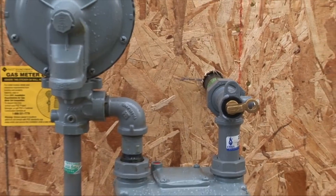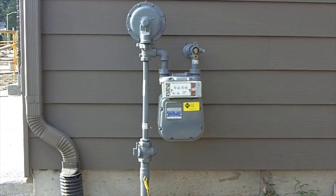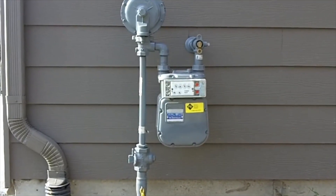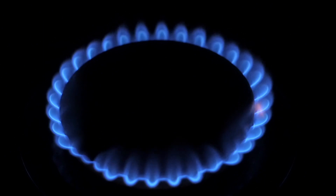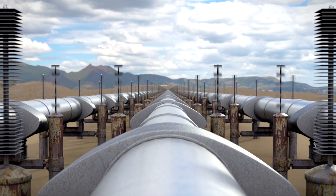Your gas usage is measured in almost the same way. The gas meter measures the gas being used in the home in hundred cubic feet. You will see a register on your gas meter that will show you your current reading. Then we'll convert the hundred cubic feet measurement into therms.